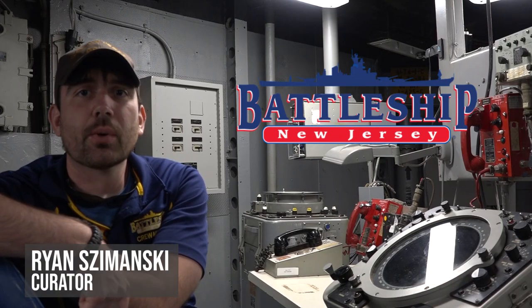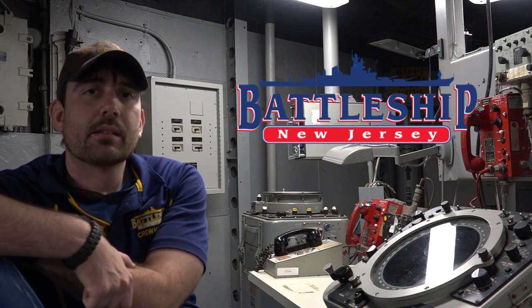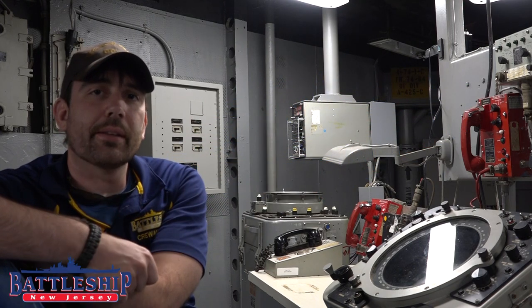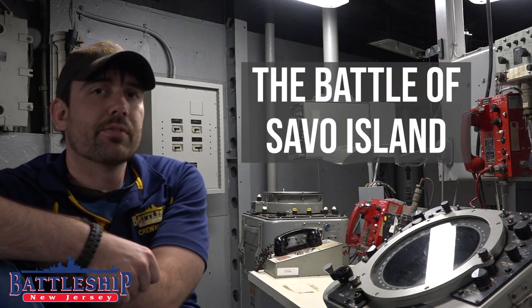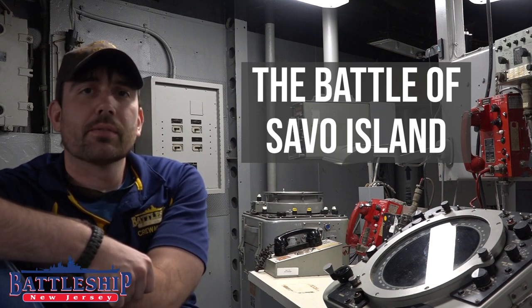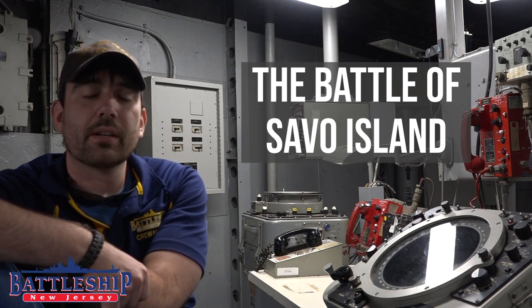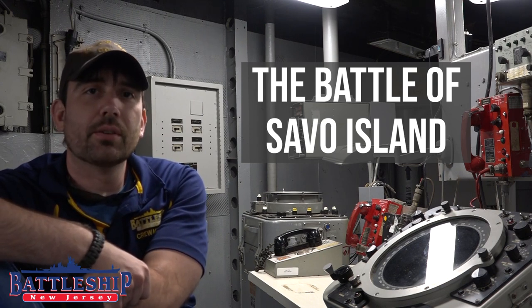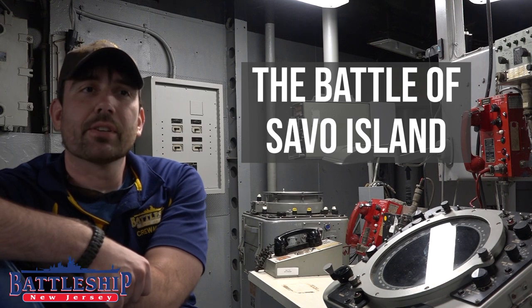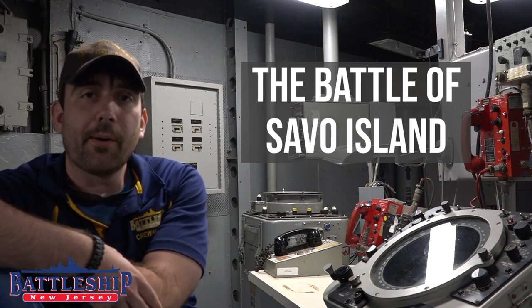Hi, I'm Ryan Szymanski, Curator for Battleship New Jersey Museum and Memorial. Today we're going to talk about the Battle of Savo Island, one of the greatest defeats for the U.S. Navy. This battle was fought in August of 1942, shortly after the invasion of Guadalcanal.